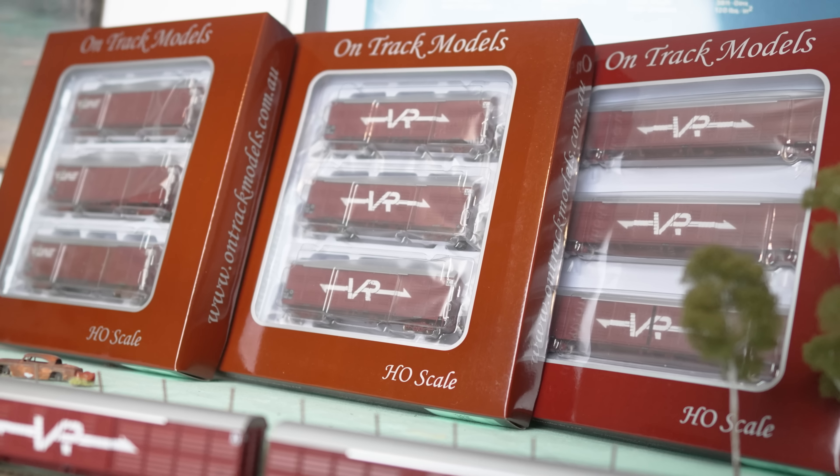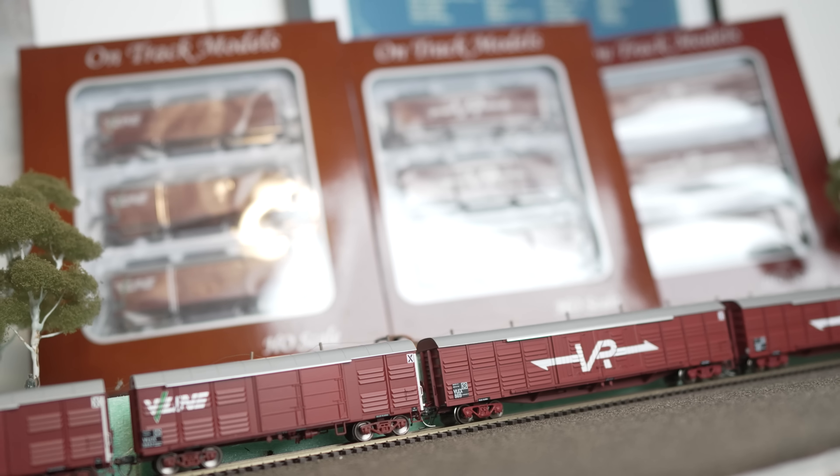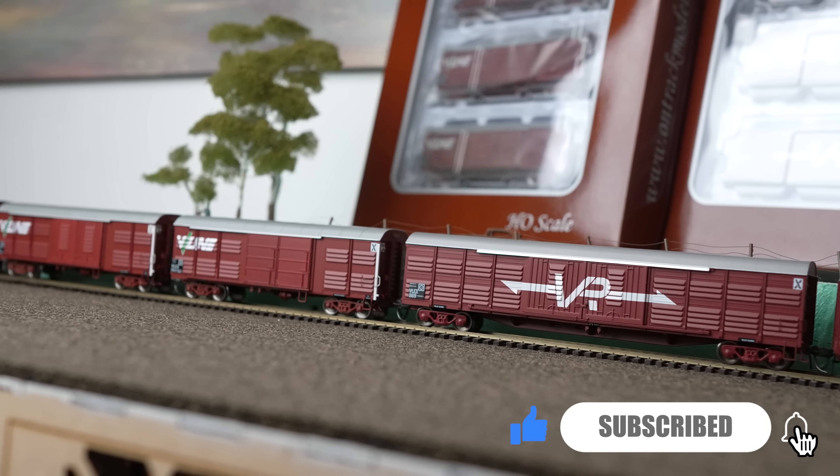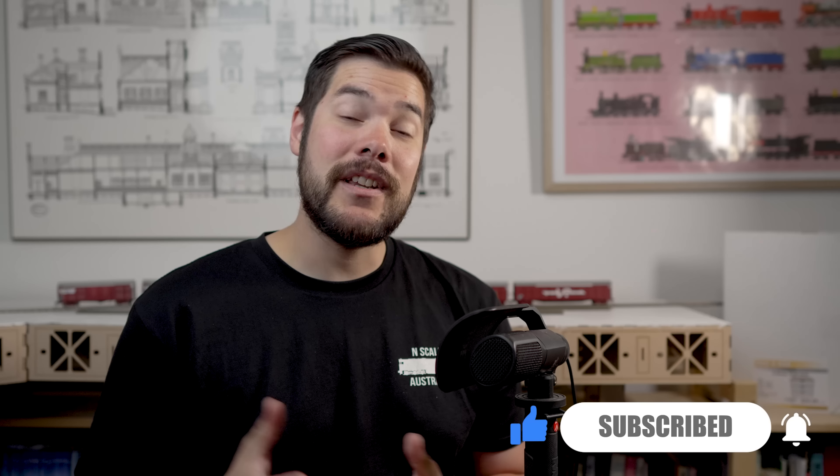If you're still watching, here's a bit of a teaser. Thanks to OnTrack Models, there is going to be a giveaway coming up soon when I review the OTM Louvre vans. Don't forget to be subscribed so you can keep up to date with all the videos coming out soon, especially for your chance to win a Louvre van. If you are already a Patreon, you get entered into any competition I do automatically. Thank you all so much for watching the March 2023 edition of Australian Model Railway News. I'll be back soon with plenty more videos. See you soon — hooroo!